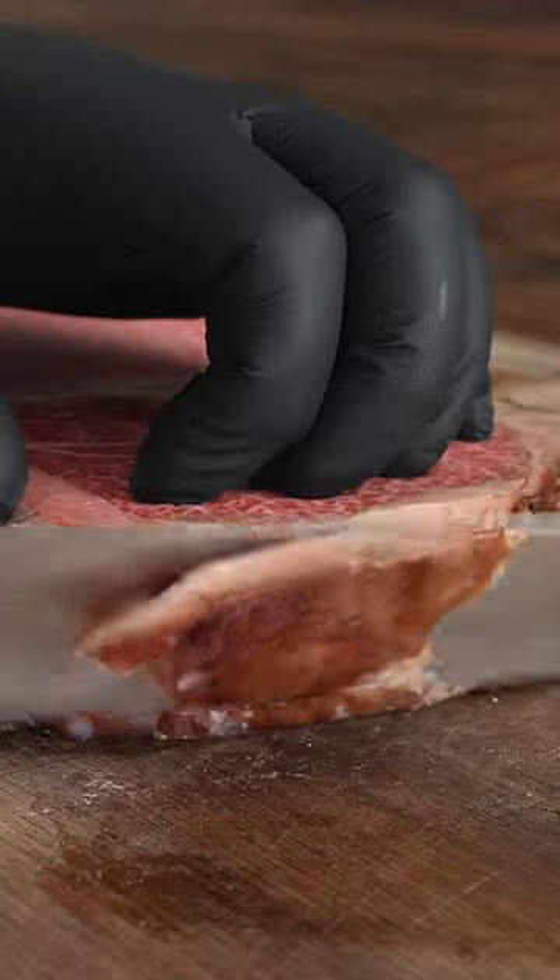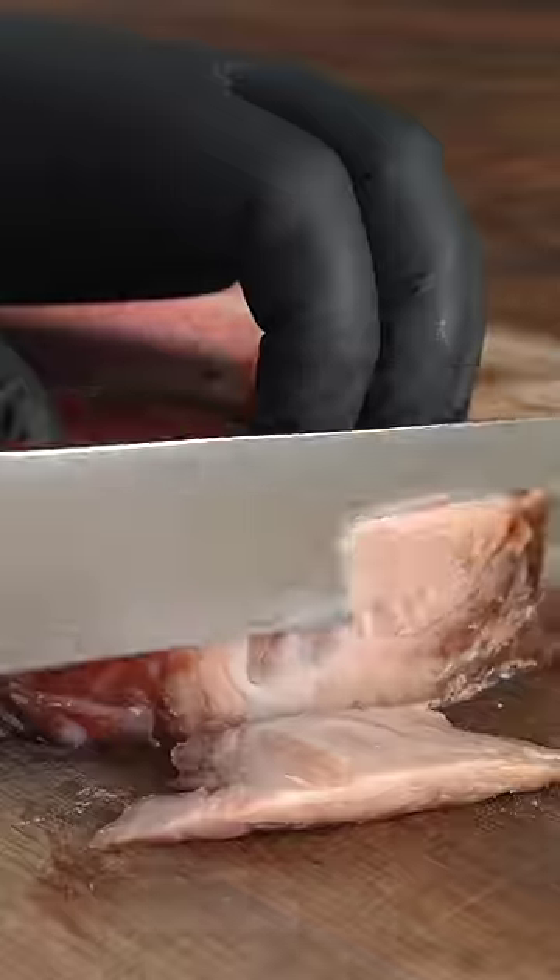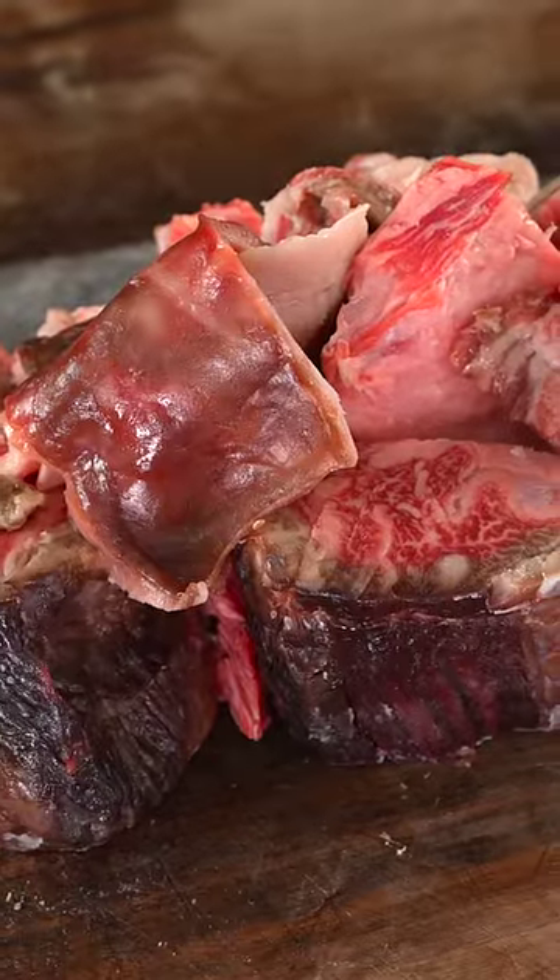One of the most important things you gotta do whenever you dry-age steak is remove the pellicles — that's the outer skin that is formed throughout the dry-aging process.